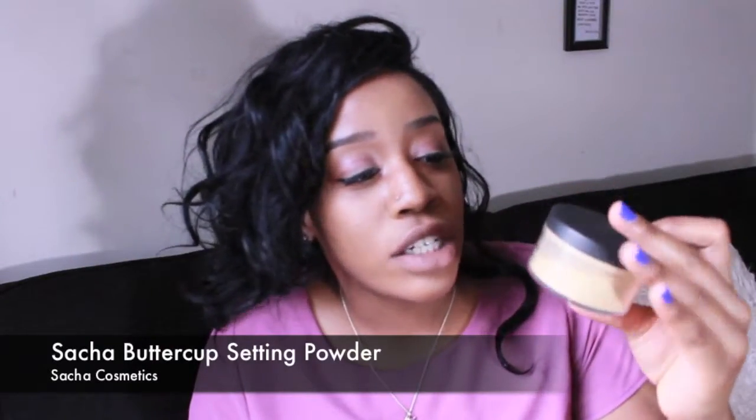Next up is Sasha Buttercup setting powder. I know a lot of people have talked about this on YouTube — I'm actually late to trying it. I never tried Ben Nye and always wanted to, but I never got a chance to order it. A lot of the reviews I saw online said this was actually a step up from Ben Nye and that it works for the majority of skin tones, which is what I wanted. I've tried it and it's the only thing I use now. Before I was using regular translucent powders without this tinted color. I like that it adds a shimmer and also makes my highlight pop even more.